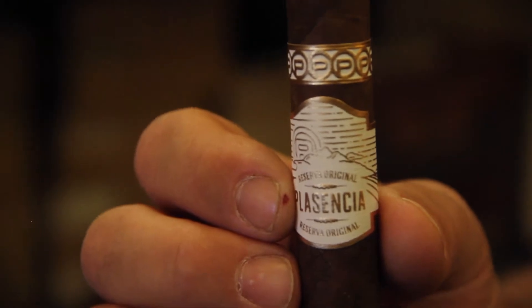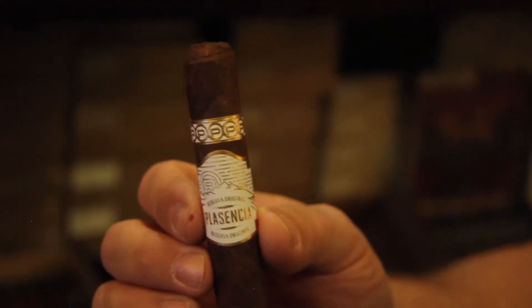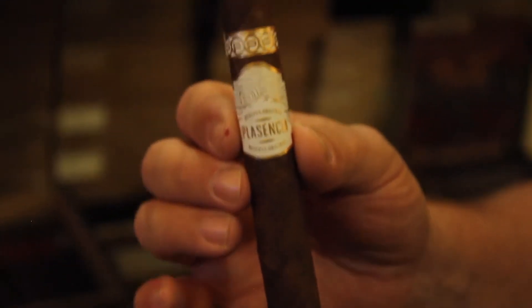It's one of the cigars you really just need to smoke one so you can taste the difference. Definitely worth giving this a try, the Plasencia Reserva Original. And it's a fitting name — Original — because there's nothing else like it.